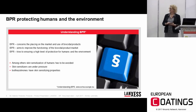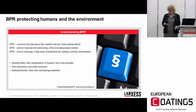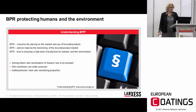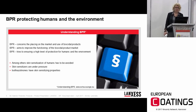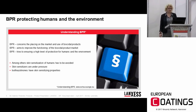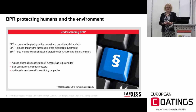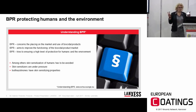To understand what BPR is, we refer to the definition by ECHA. ECHA states that BPR concerns the placing on the market and the use of biocidal products. BPR aims to improve the functioning of the biocidal product market, and one of the most important points is that BPR tries to ensure a higher level of protection for humans and the environment. This last point is quite important because all of these new classification and labeling changes are related to this protection of humans.